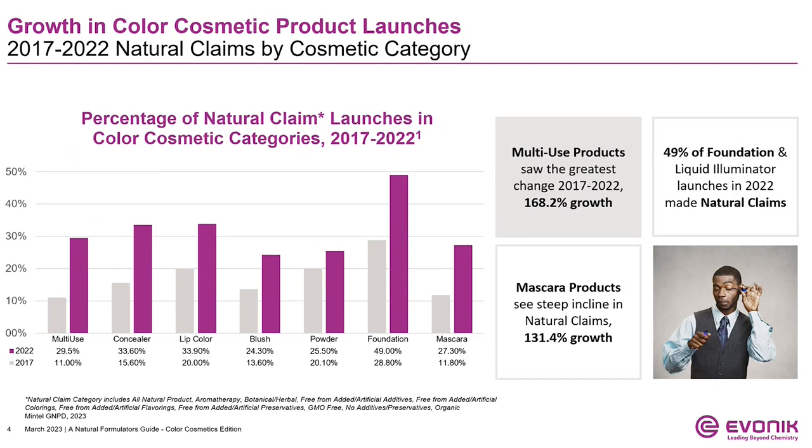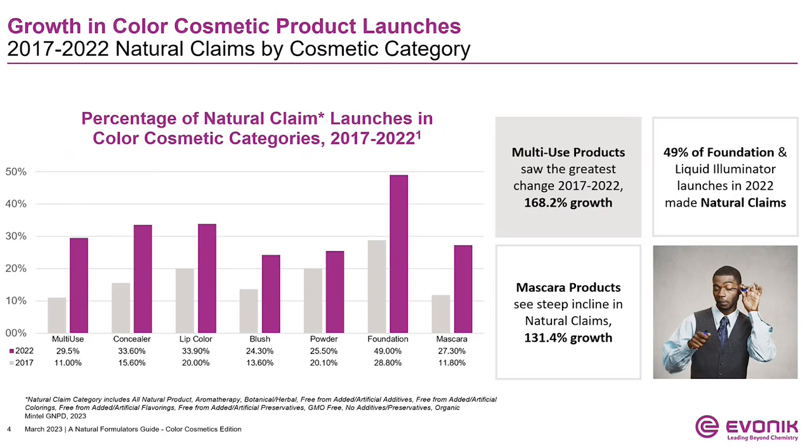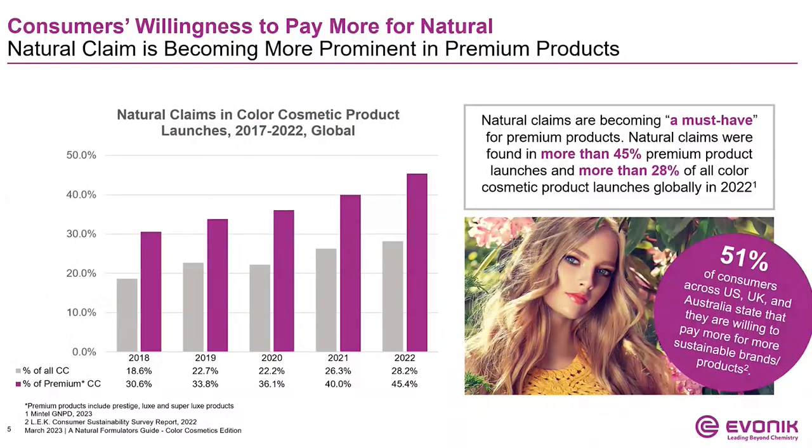Mascara products have also seen a steep incline in naturality. Mascara can be a challenge to formulate naturally and maintain safe, long-lasting, and water-resistant results, but the data shows this category catching up to others. Lip products, concealers, blush, and powder are also seeing steady growth. Nearly 50% of all foundation and liquid illuminators make natural claims in 2022. More than 28% of all color cosmetics had natural claims in 2022, but the need for natural is especially true in premium products. Nearly half of premium products had natural claims in 2022.